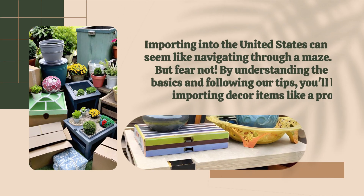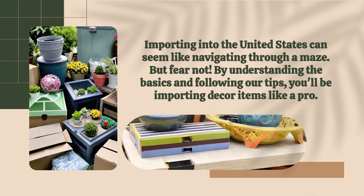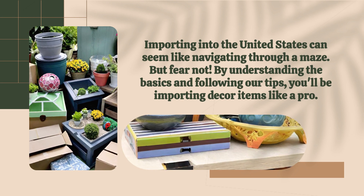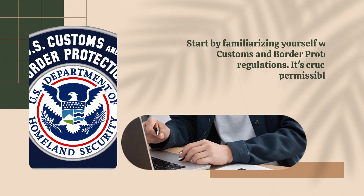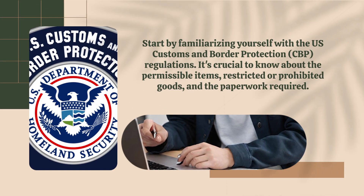Importing into the United States can seem like navigating through a maze, but fear not. By understanding the basics and following our tips, you'll be importing decor items like a pro. Start by familiarizing yourself with the U.S. Customs and Border Protection (CBP) regulations.